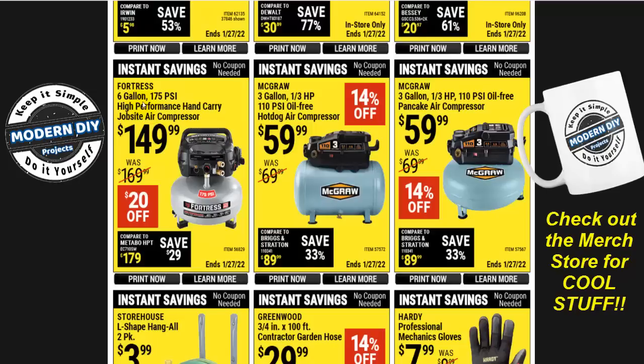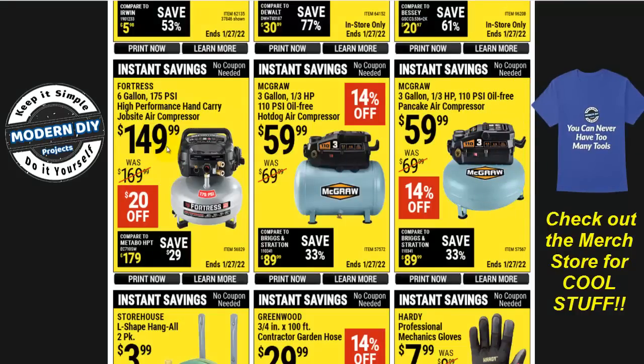Here you have some compressors. Starting off with the Fortress 6-gallon 175 PSI high-performance job site air compressor for $150 — this is one of their quietest ones. If you want to go even cheaper, you can get the McGraw over here — it's a 3-gallon, a little smaller, but does the job. Most of the time you're going to be using these compact guys for nailers that don't use a whole lot of air, so they generally work out just fine. The McGraw 3-gallon pancake or hot dog style is $60 each.